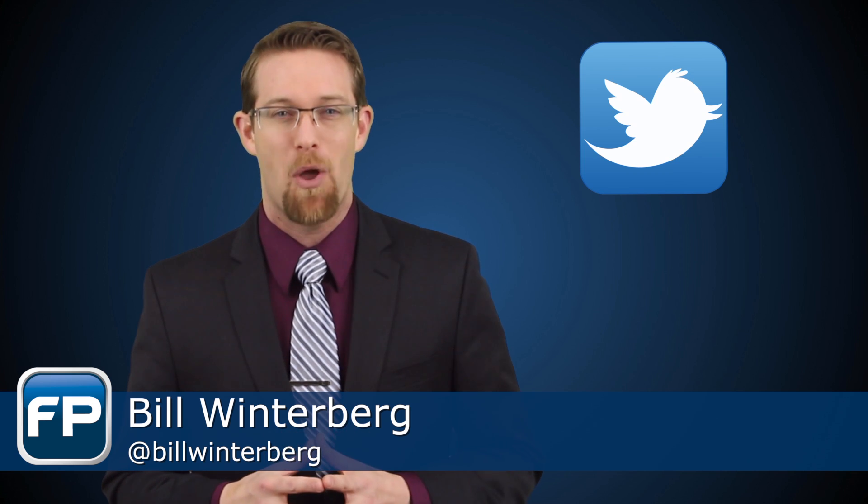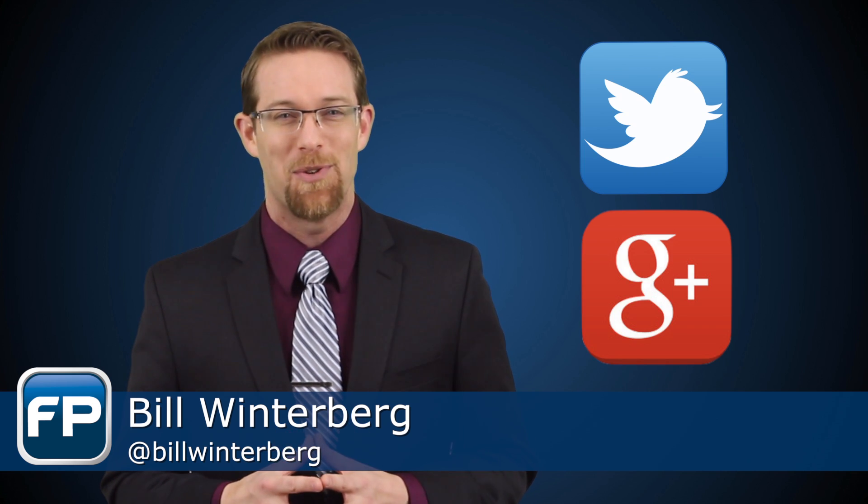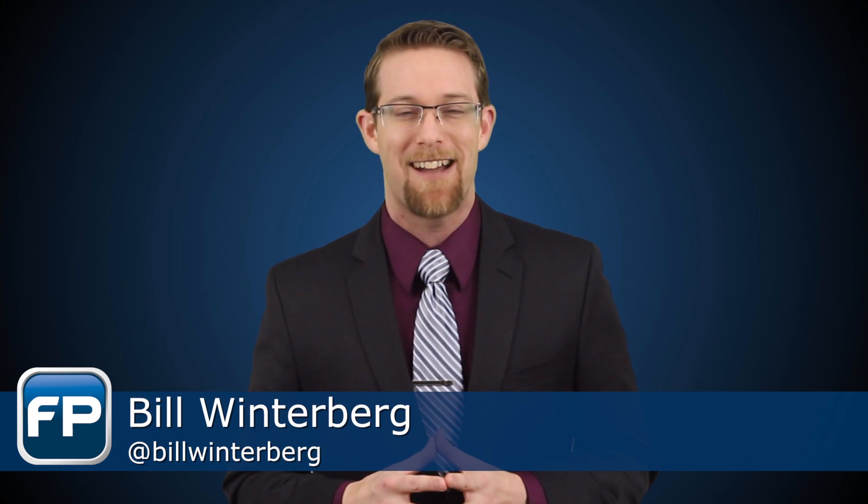Do you have a favorite add-on for your documents in Google Drive? What advisor dashboard are you using that works like Mint.com? I want to know. Send me a message on Twitter using @BillWinterberg or search for me on Google Plus. For fppad.com, I'm Bill Winterberg. See you next time.